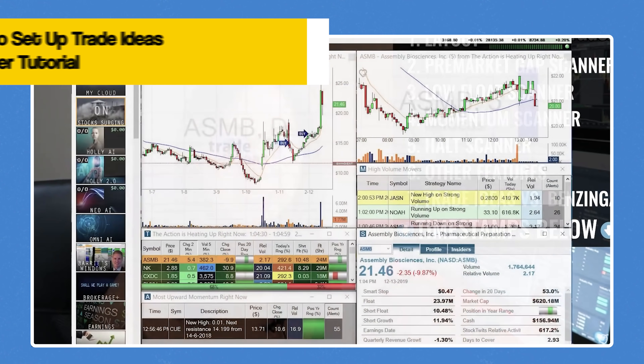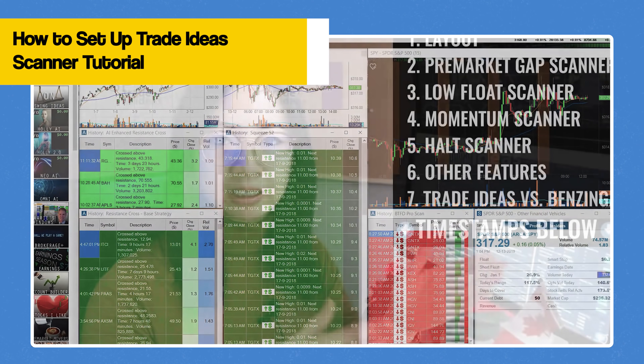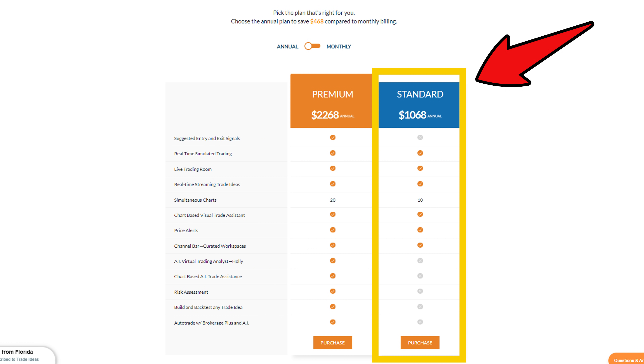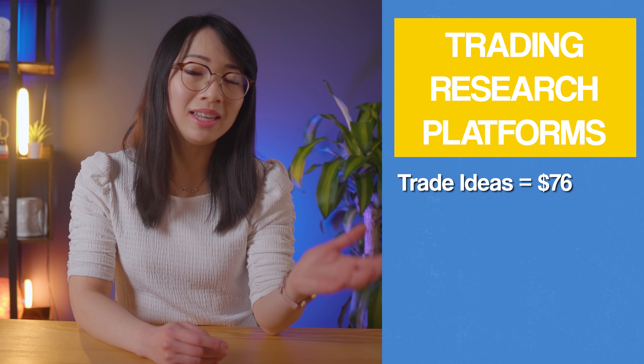Trade Ideas is definitely a very essential tool in my trade planning process every single morning. I have a video tutorial on how to set up this scanner on my YouTube channel if you want to check that out. I use the standard plan — the monthly cost would be $118 a month — but I paid for the annual subscription since I use it every single day. The annual cost was $1,068, and I got it with a 15% off discount, so my cost is $908 per year — around $76 per month.